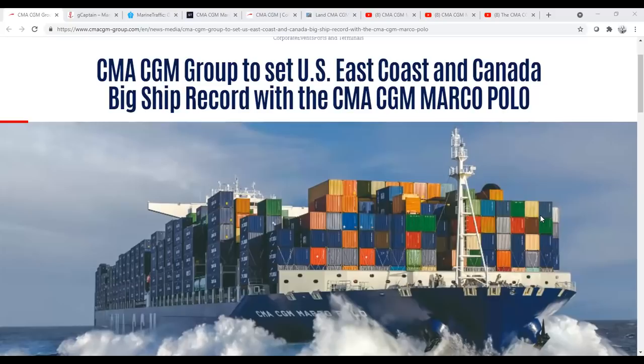I wanted to do a special episode here because I've gotten a lot of requests about the recent visit of the CMA CGM Marco Polo to the east coast of the United States. The ship has garnered a lot of attention because of its size. This is the vessel right here, from the CMA CGM group website, which actually featured this. It was a massive press pool effort by CMA CGM.